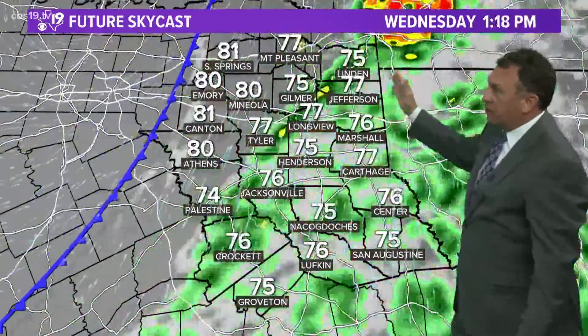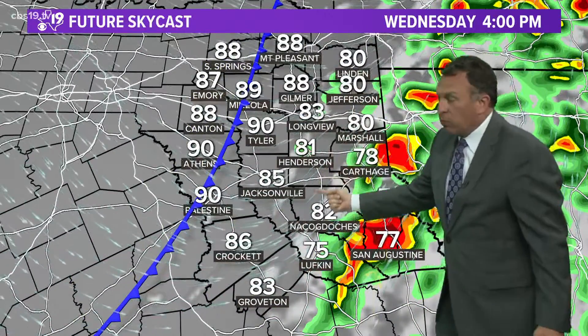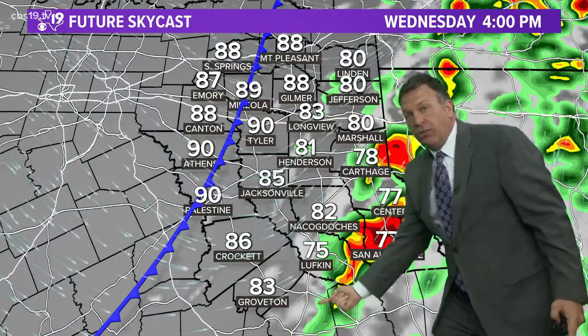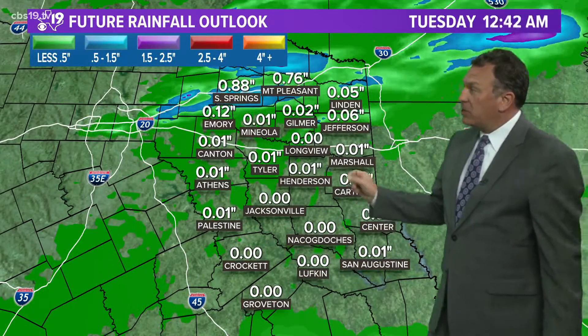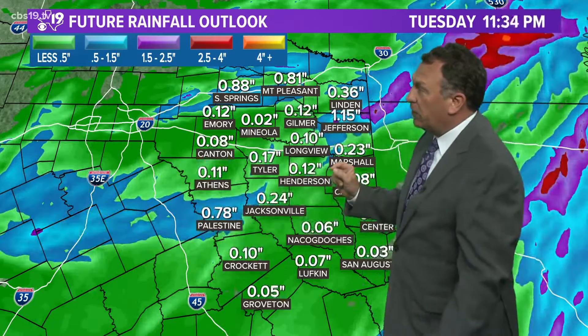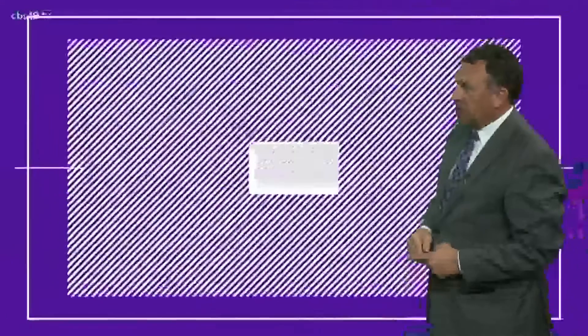Watch what happens Wednesday afternoon with that second push of drier air coming in — we get these really strong thunderstorms that could have more supercellular characteristics to them Wednesday afternoon. So a couple of days we really have to watch here. Rainfall amounts present a little bit of a threat for flash flooding because we could be looking at one and a half to two and a half inches of rainfall in some of those heavier cells.